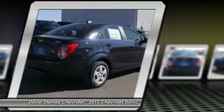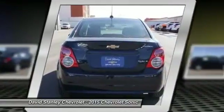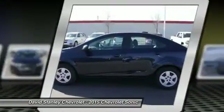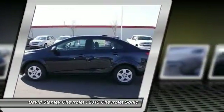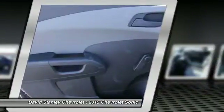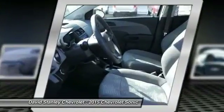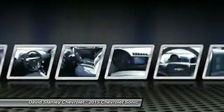Here are some of this vehicle's great options: traction control, dual airbags, air conditioning, front power steering, AM FM stereo radio, rear window defroster, security system, compass, electronic stability control, trip computer. This vehicle offers reliability and good looks at a great price.